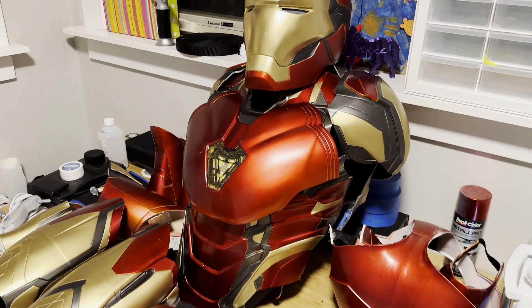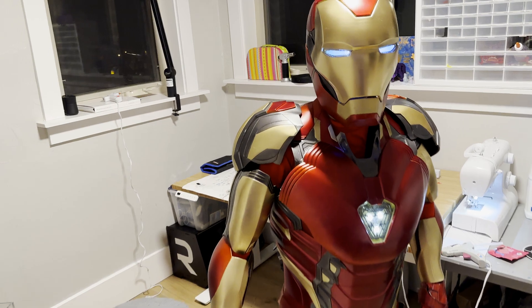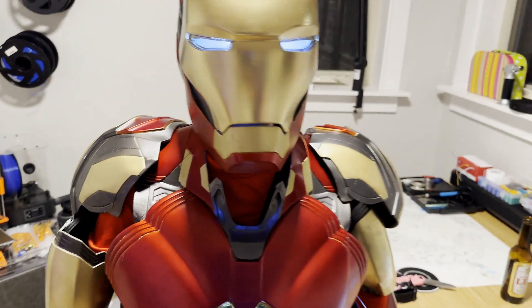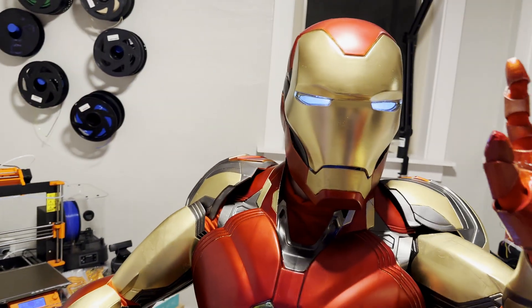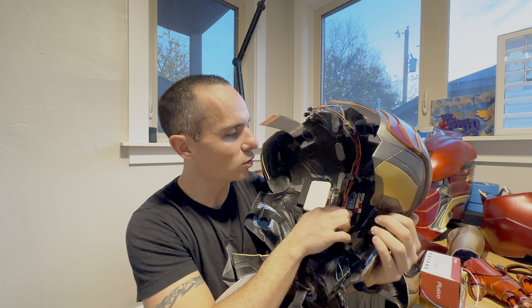Number two has to go to the Iron Man suit, which I finally built a stand for behind me so it's not just laying on the desk in a bunch of pieces and parts. This was something I really didn't know would be possible with 3D printing alone. Being able to not only resize all the pieces into something you can scale down and fit onto — in this case my 11-year-old son — but also make it functional. Make it something he can wear that actually has servo motors and electronics. It pairs a whole bunch of cool technologies together: 3D printing, painting, a harness, servo motors, an Arduino, battery packs, and all the wiring and soldering.